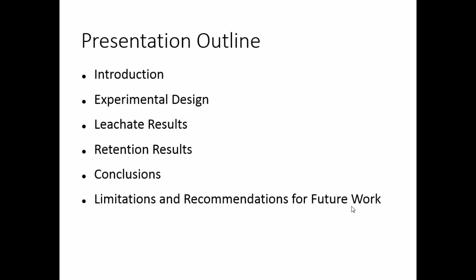So a quick outline of what I'm going to talk about. I'm going to give you a little introduction about why we did this project, explain my experimental design, and go over the results from the leachate portion of the study. Then I'm going to go over nutrient retention results at the end of the column study, where we took the columns apart and looked at what was in them. Some conclusions, inherent limitations of the soil column study, and some recommendations for future work.